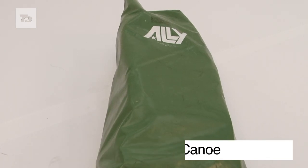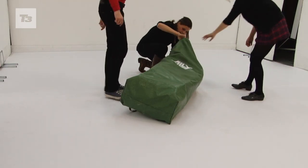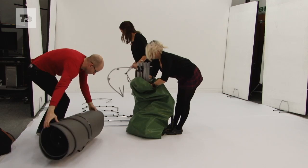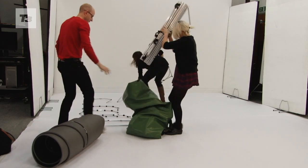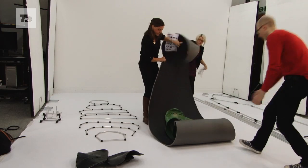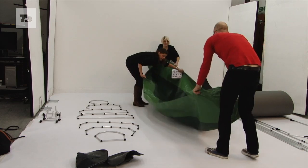If you've ever found yourself in an Indiana Jones-esque scenario, then you'd do worse than have the Bergens Alley Canoe on your back. Makers of stylish waterproof jackets, Bergens has created this fully functional canoe that can be erected from bag to canoe in 30 minutes. Although, as you can see from this video, if you're not exactly a canoe expert, it could take longer.